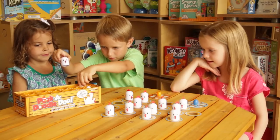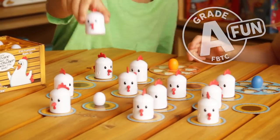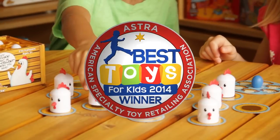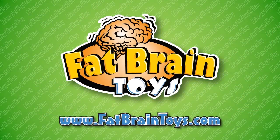Peek-a-doodle-doo improves concentration and memory skills with game pieces always being in constant motion. The find and hide game of chickens and eggs is grade A fun, recommended for ages 3 and up. Peek-a-doodle-doo, available now at fatbraintoys.com.